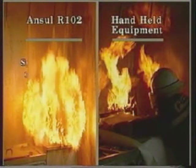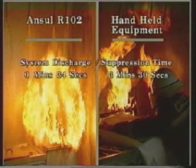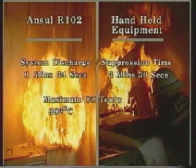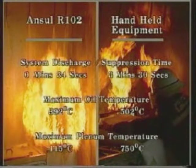These demonstrations were intended to show the conditions encountered in dealing with fire in a realistic kitchen environment. They highlight the capabilities of the ANSEL R102 system for reducing the risk of fire damage to cooking appliances, kitchens, and most importantly, to staff.